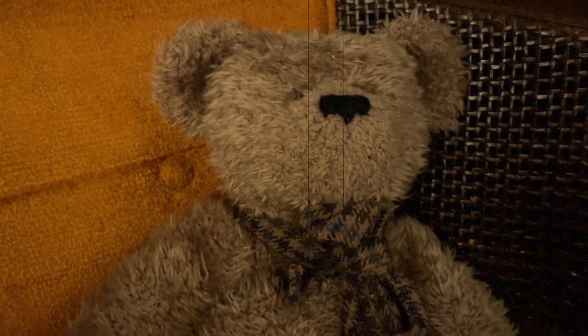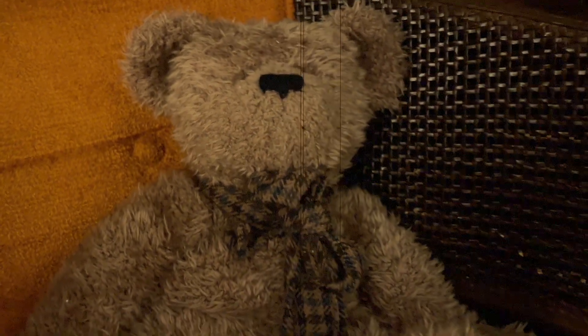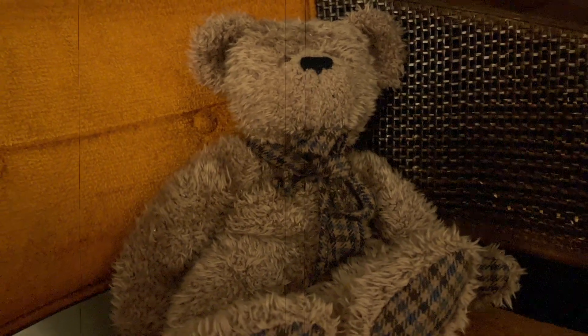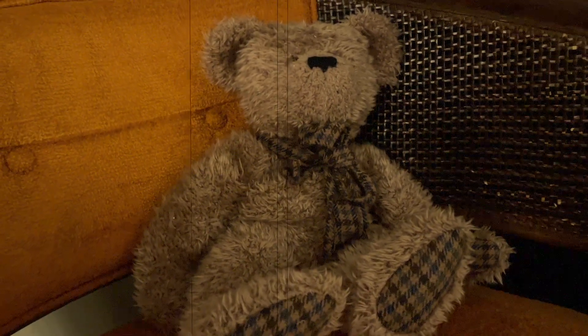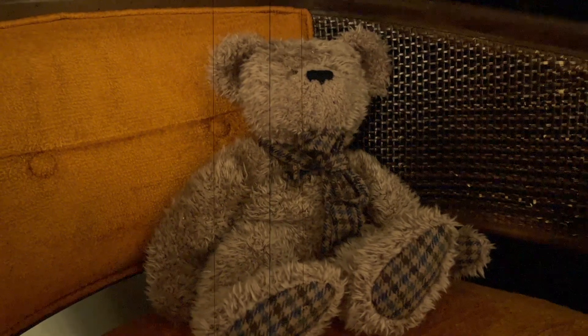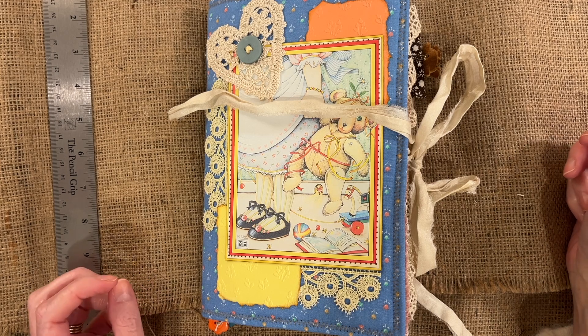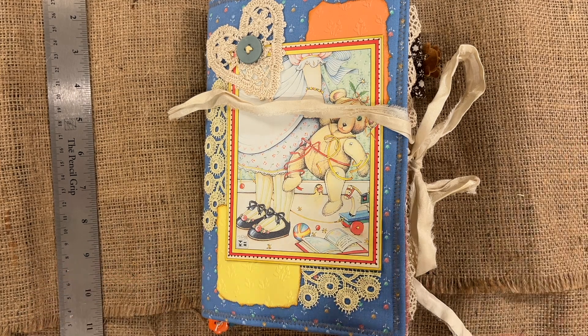Good evening, friends. This is Maggot Chasing Retro. Finally, at last, the teddy bear journals are complete. It's going to be a late night posting of a video, but they are finally done.